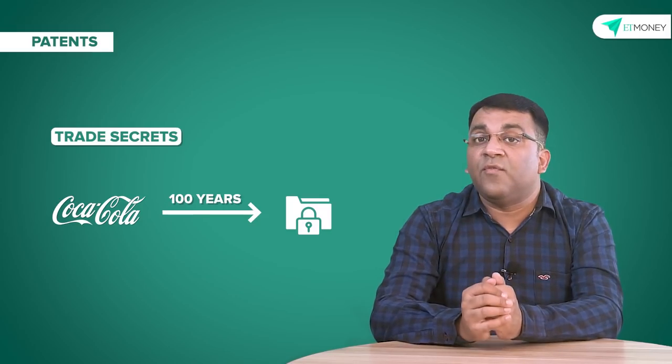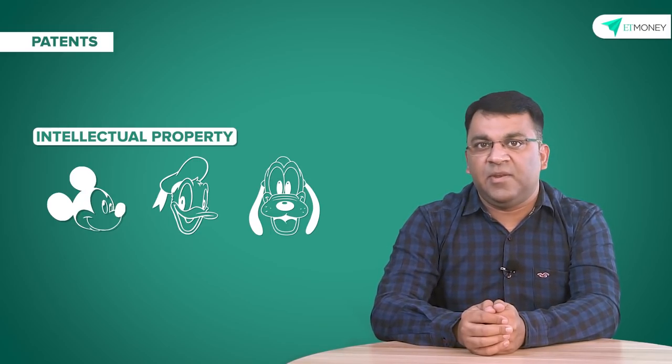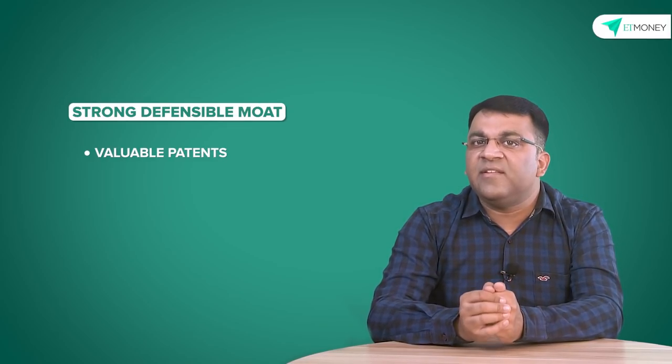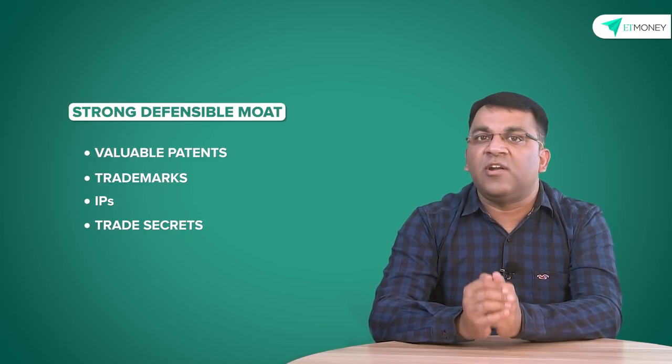With regards to trade secrets, one can't think of a better example than the Coca-Cola company, which has kept its signature drink formula a secret for over a hundred years. And then there are intellectual properties that extend to copyright and licensing, protected by law such that no other business can use them without the holder's permission. An example is Mickey Mouse and other valuable fictional characters owned by the Walt Disney Company. These IPs come with legal protection, without the safeguards of which Disney may not have been one of the most dominant entertainment companies in the world. As an investor, look out for companies with valuable patents, trademarks, IPs, and trade secrets, as these are impossible to clone and give companies a strong defensible moat.